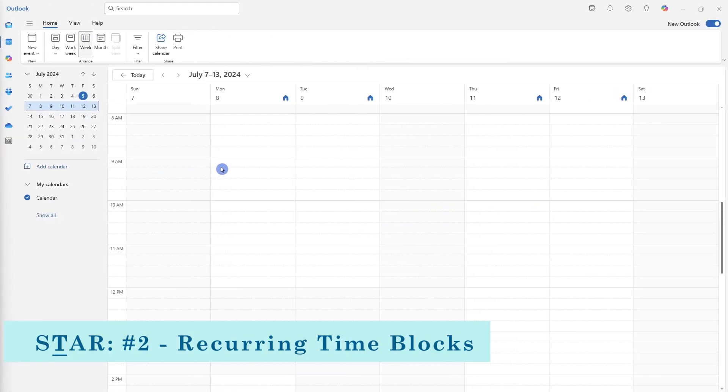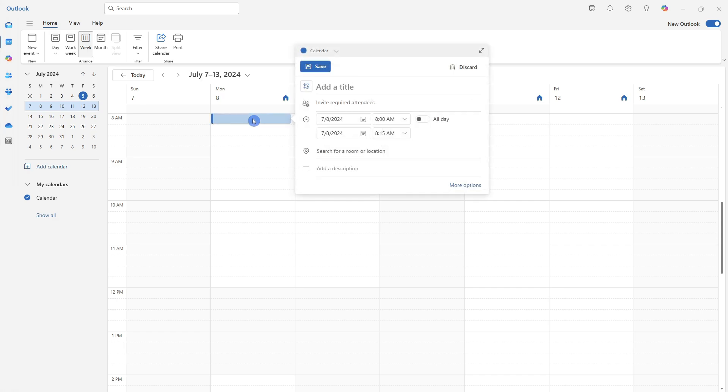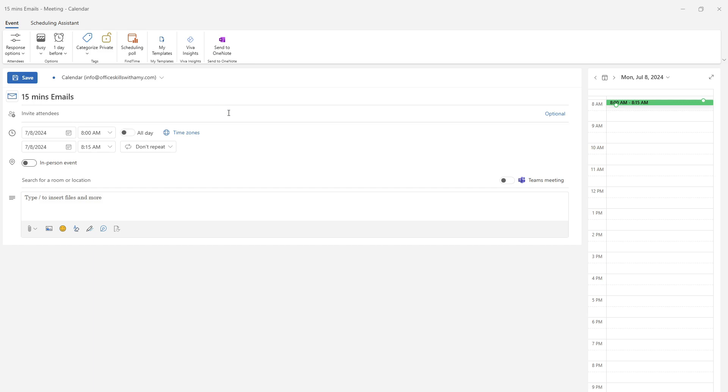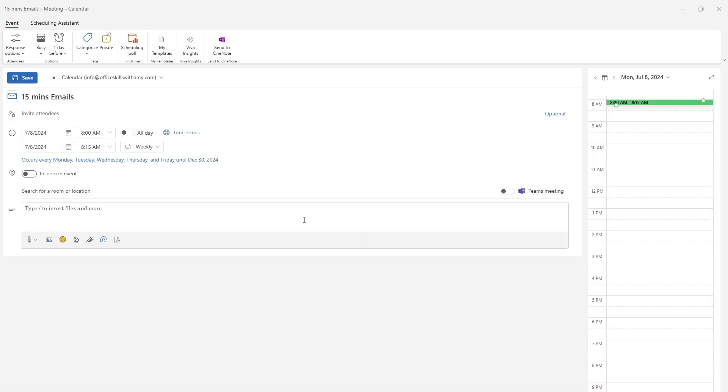Next, I schedule recurring time blocks to review my emails throughout the day. Select a time for the block to start — I'm always freshest in the morning, so that's when I check my emails. Expand the event to show more options, give it a name like '15 minutes for emails', and from the Repeat drop-down select Custom, then allocate it to Monday, Tuesday, Wednesday, Thursday, and Friday. Go ahead and save this recurring time block.